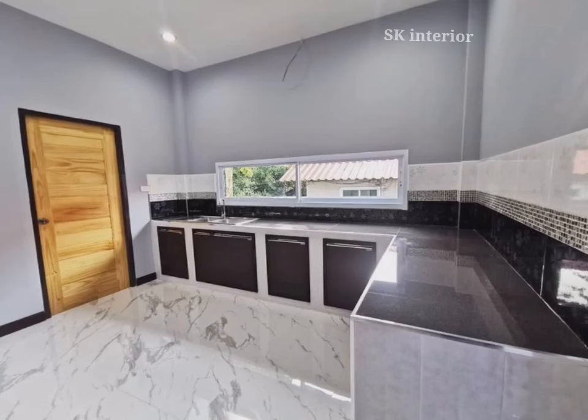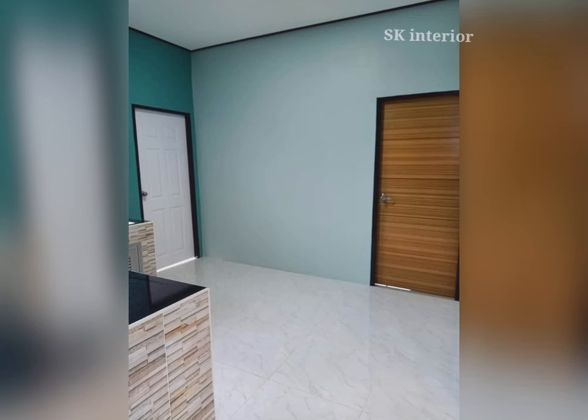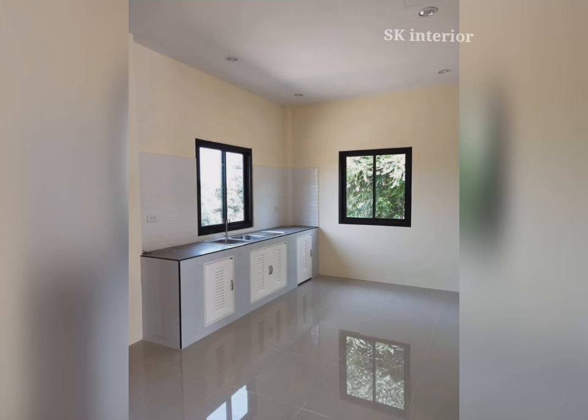Modular kitchen color combinations will not only light up your home but also your soul. Modular kitchen color combinations are the latest trends in kitchen wall design. A kitchen wall is perfect for creating a chic and modern stylish look. With the right wall color combination for your kitchen, you can transform your kitchen into a warm, inviting and welcoming space.